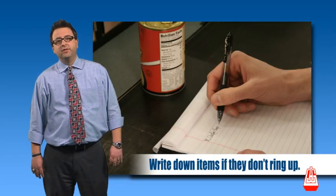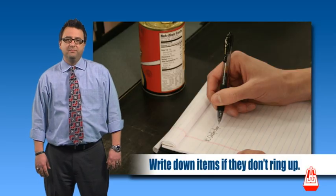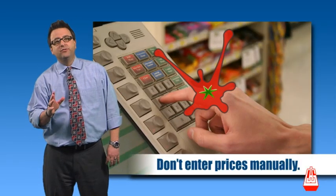Of course, you may enter the price manually to finish checking the customer out. Don't punch in prices manually unless it's absolutely necessary.